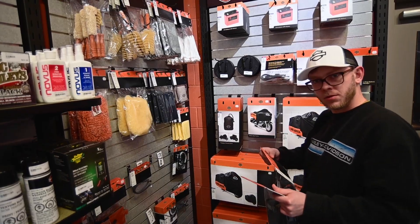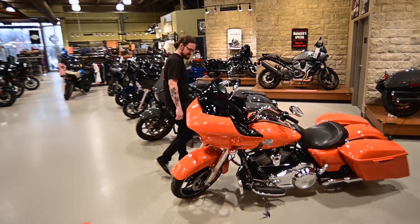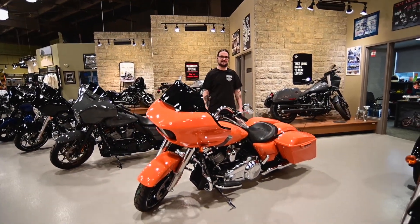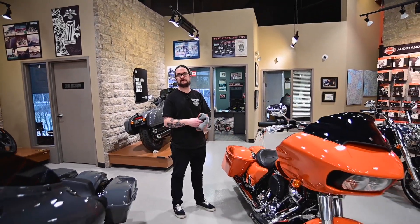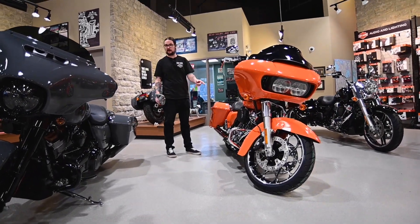What is that? This is new? I think this is one of our 23s Kyle. I wanted color. Yeah guys, this is one of our first 2023 models to hit the showroom. Very excited about that. Very stoked on this colorway. This is Baja Orange.